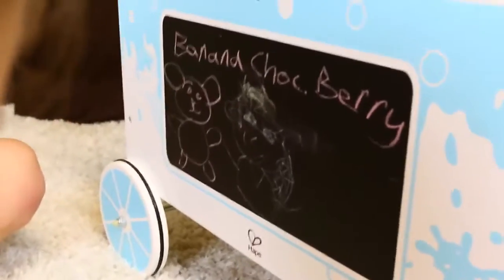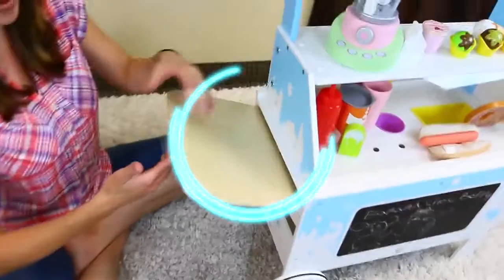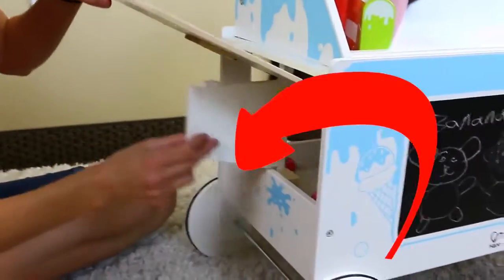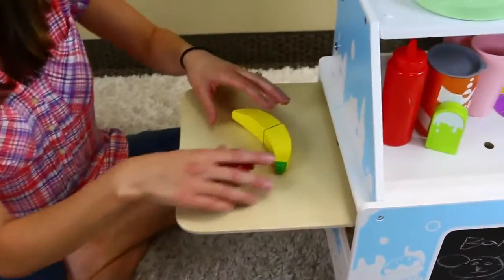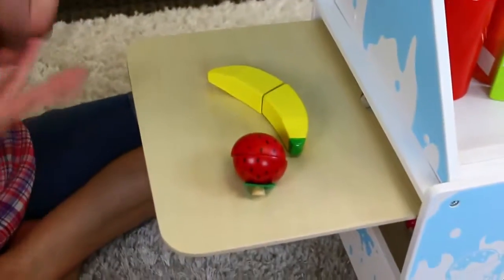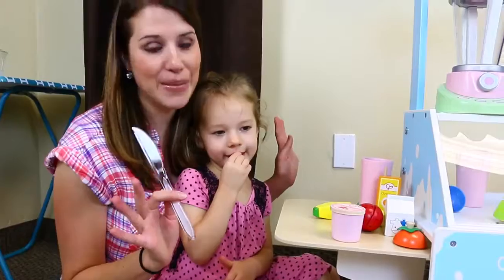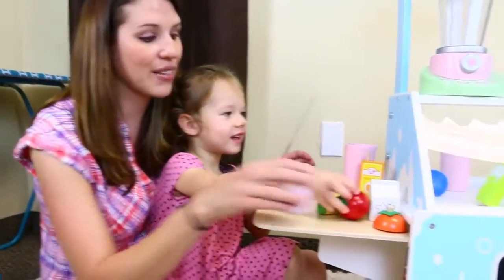One unique thing about this ice cream cart is it has a little fold-up table. So you lift it up like this, and then there's a piece down here that you put just like that — it holds the table, and that's actually pretty sturdy. This works as a really awesome cutting board to make smoothies or for your treats.